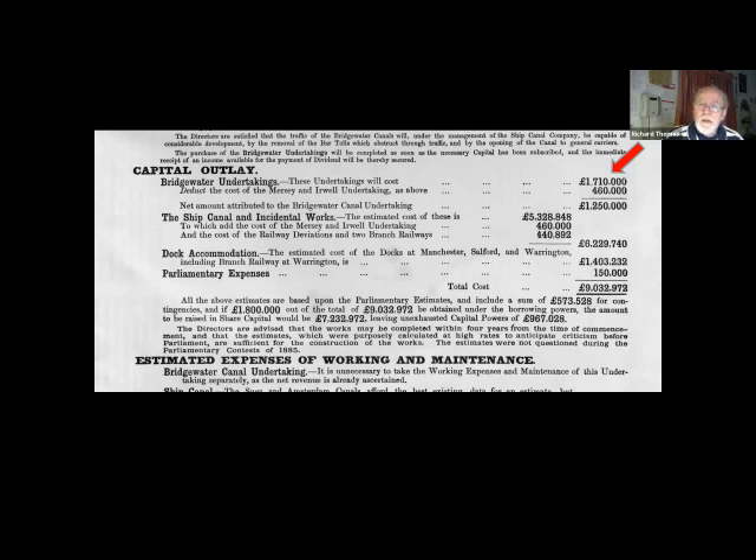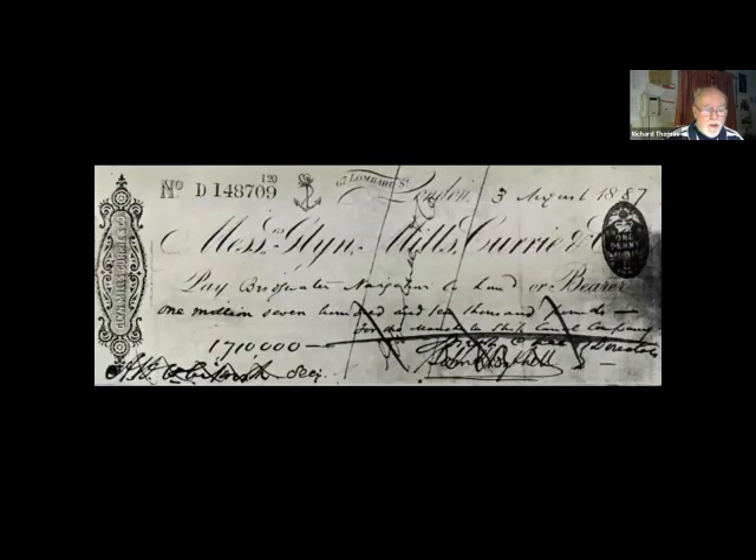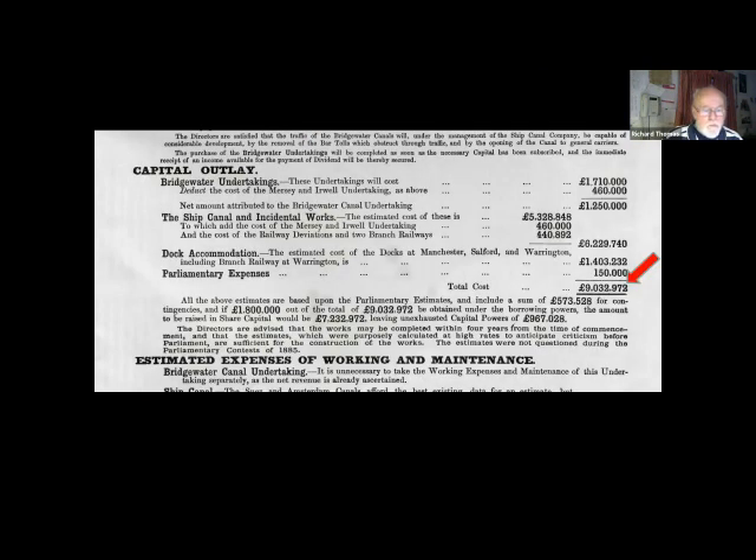The assessed value was one million, seven hundred and ten thousand pounds. The cheque survives to this day — at the time it was the largest cheque ever written. In today's value, multiply by a hundred: one hundred and seventy-one and a half million pounds. The total cost of the canal was estimated at nine million; the actual cost was fifteen and a half million.